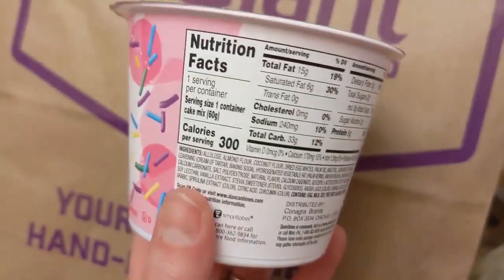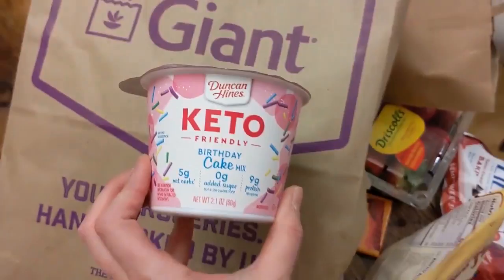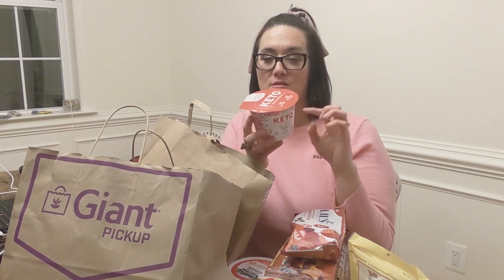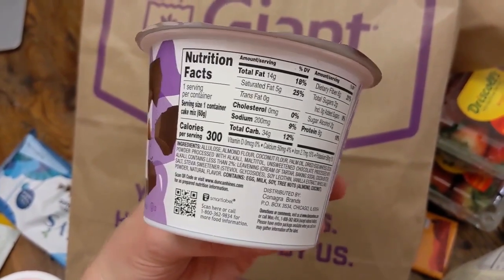These things are from Duncan Hines. I don't know if it's good marketing or not, I haven't had them yet, but I wanted to buy them and see. It's a birthday cake keto mug cake — it says five net carbs, nine grams of protein. Looking briefly at the ingredients: almond flour, coconut flour, dried egg whites, palm oil. In terms of carbs, it's 33 carbs minus five grams of fiber, so it's really 28 net carbs or 33 carbs. I'm not quite sure how they got five net carbs — excellent marketing on their part, because I bought it!